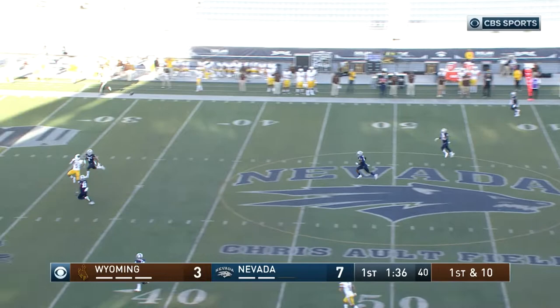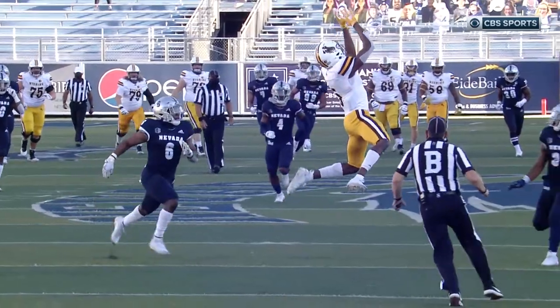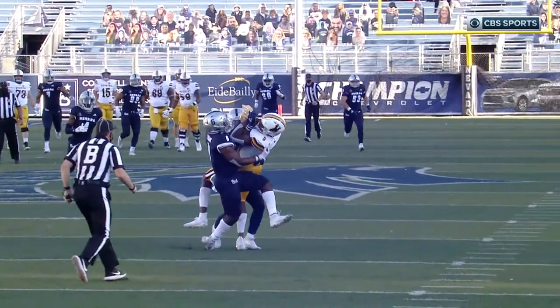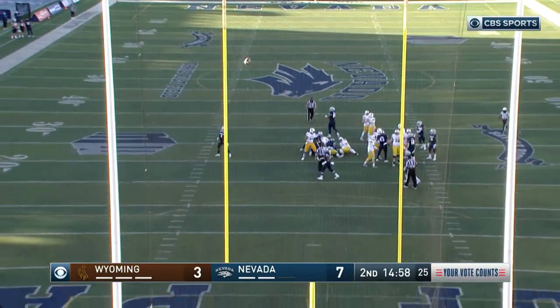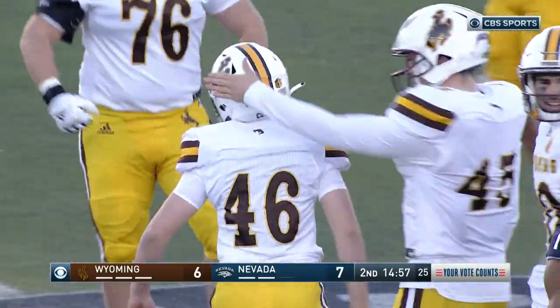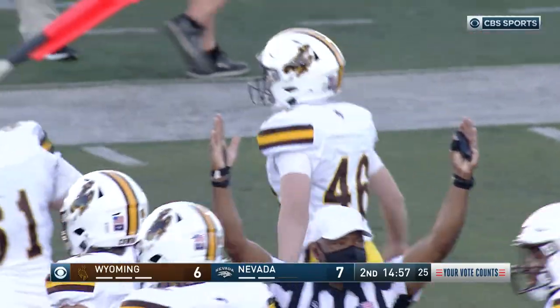Williams lobs it down the middle and a leaping catch there — Isaiah Nair, his first collegiate catch, the redshirt freshman. He's got his lucky red shoe on. How about that, Aaron Murray? How about that — John Hoyland! How about a pick-me-up from a walk-on kicker.